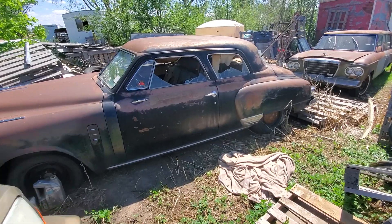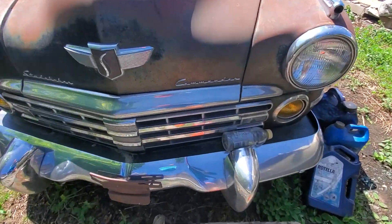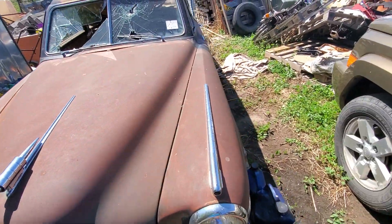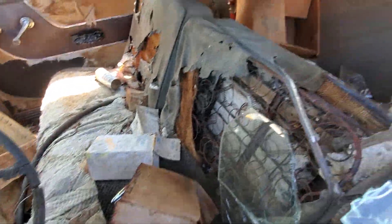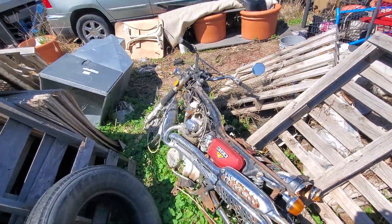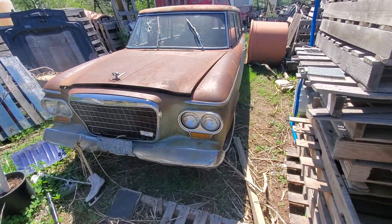There's some classics. No idea what that is. Commander? Studebaker. Another bike. Another old car.